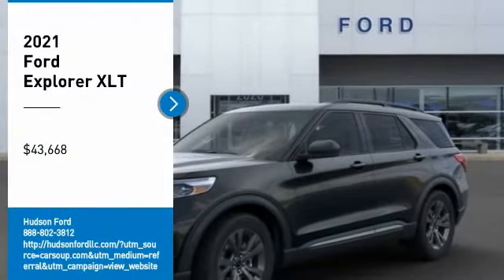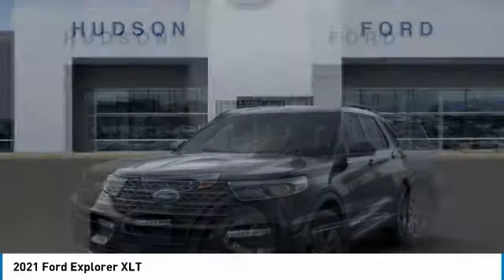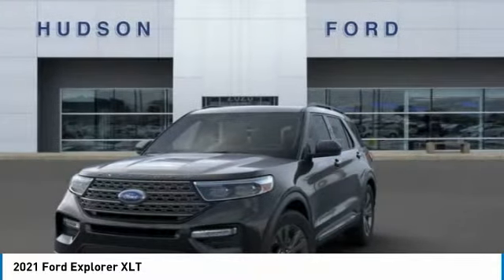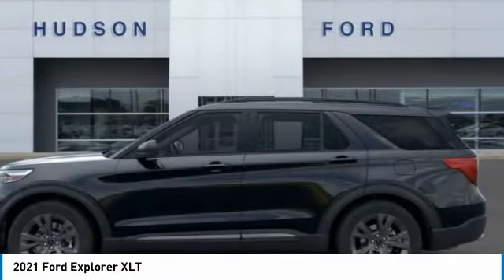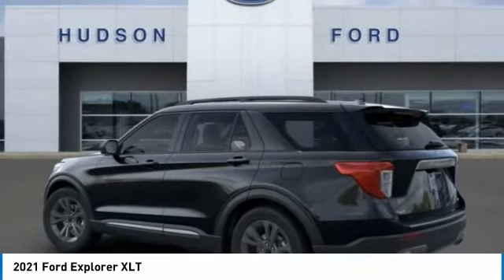Stop by and take a look at the 2021 Explorer. You've got a lot of capabilities to call on in a Ford Explorer. Don't underestimate your choices — it is priced below $45,000. Come take a test drive today.